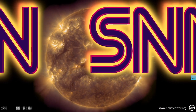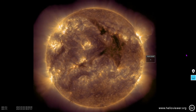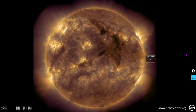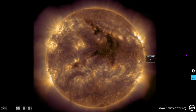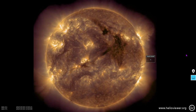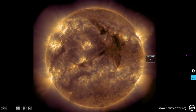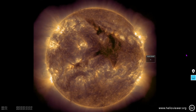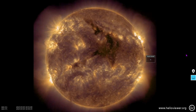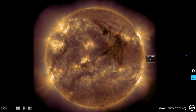We're now showing 171 angstroms plus 211 — two different species of ionized iron — and this shows amazing depth in the solar corona. The 171-angstrom wavelength shows the lower corona, and the 211-angstrom wavelength shows all the way out to the outer corona. The 211 is the pinkish color, the 171 is the gold color. It also provides great definition for that coronal hole, from which we can expect a high-speed wind sometime tomorrow.